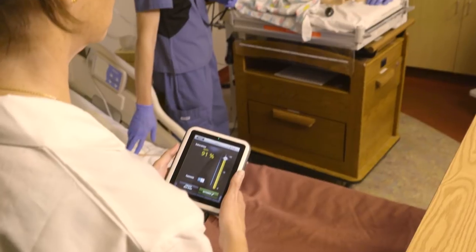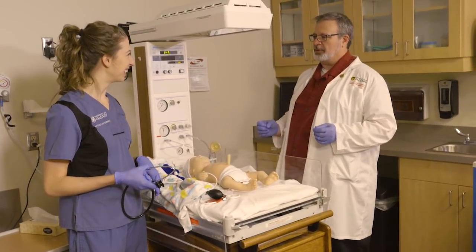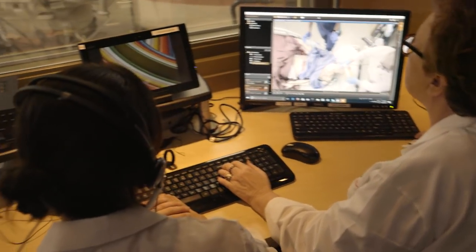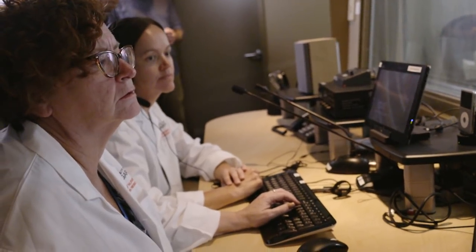We also orientate them to the simulation environment so they know what they're going to see. And then the most important part, I think, of simulation is we do a debriefing. We look at what went well, what didn't go so well. We're always watching for signs that a student might be in distress or suddenly identify with a situation like this.